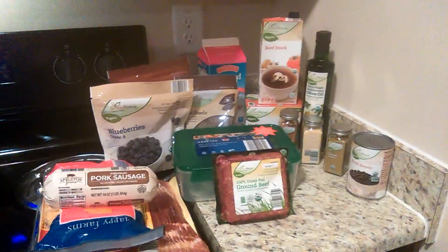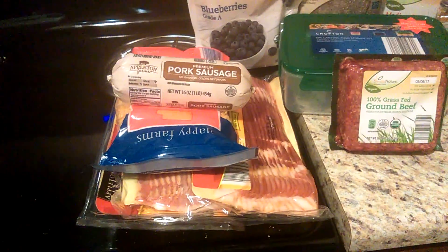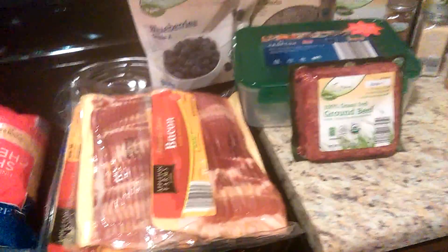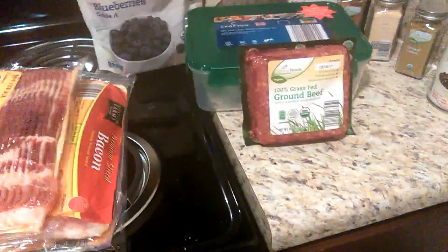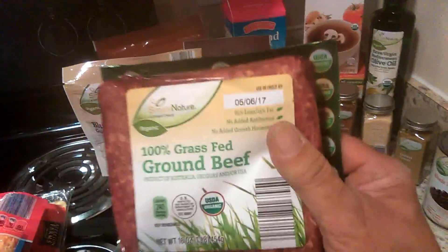Okay guys, this is my Aldi's haul. This stuff over here is for me, and this stuff right here is for my church. Every Easter morning we do a breakfast around 8:30 and we feed the community and anyone who wants to come. So I got some sausage and cheese — I don't really eat this kind of cheese — and then I got three pounds of bacon to cook. I also bought some turkey bacon earlier for that.